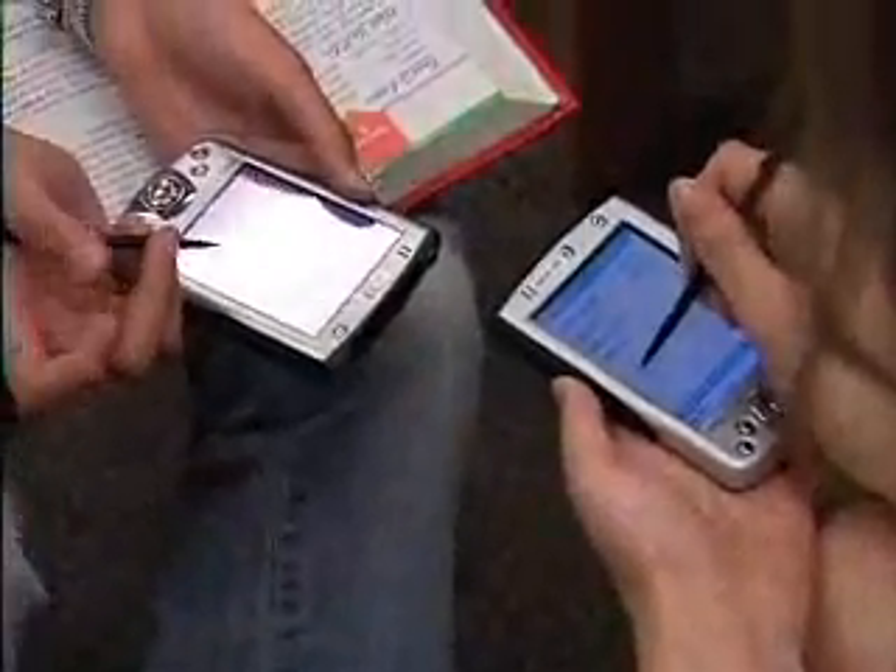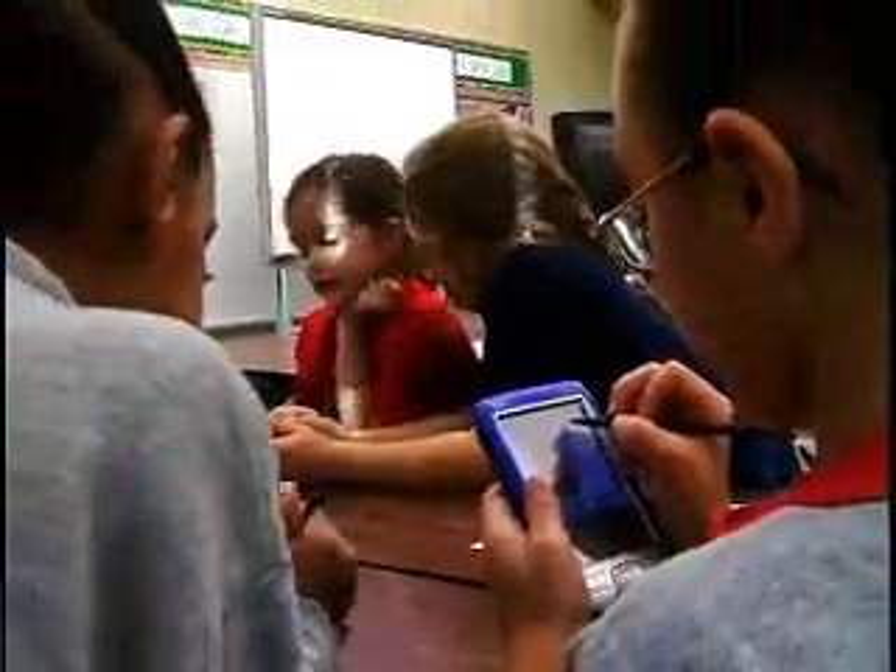Why handhelds? This is the technology of their generation. Laptop computers, desktop computers — that's for us, the bifocal generation. That's not what these children are about. They use these little handheld computers for everything; it is who they are.